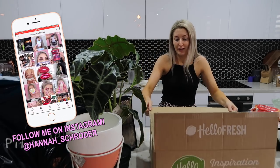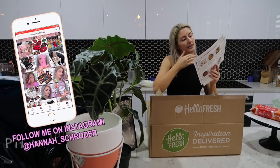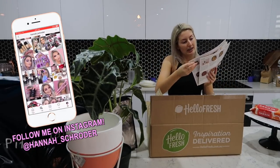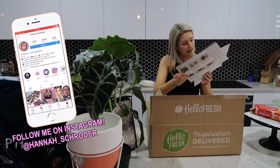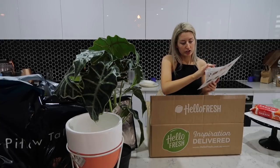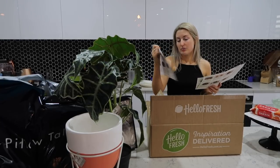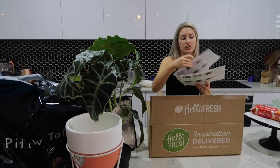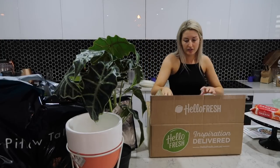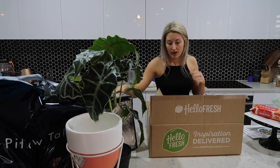I also got my HelloFresh in the mail. I'm really excited for this week's HelloFresh — we have sweet mustard chicken and roast veggies, cheesy veggie loaded baked ganache, and Vietnamese style beef strips. I've had that before and it's delicious. So really excited. I'm just going to quickly unpack this and then I can show you guys what I got.